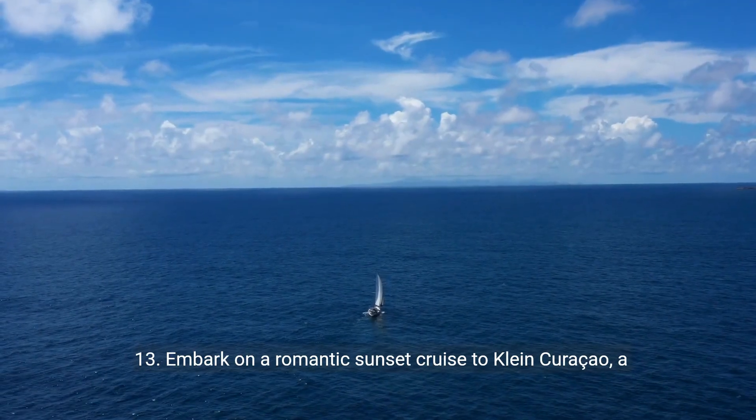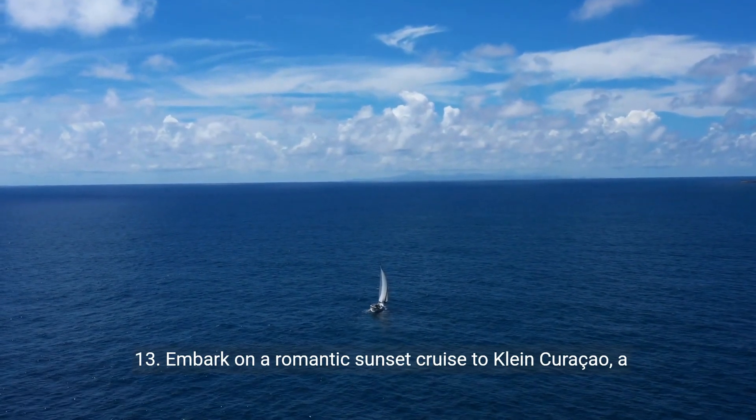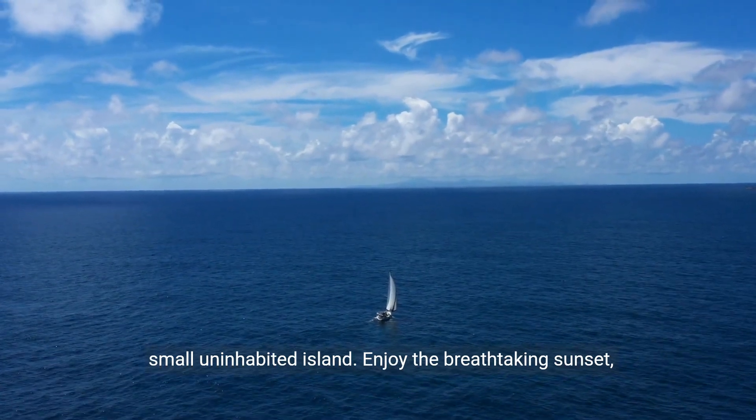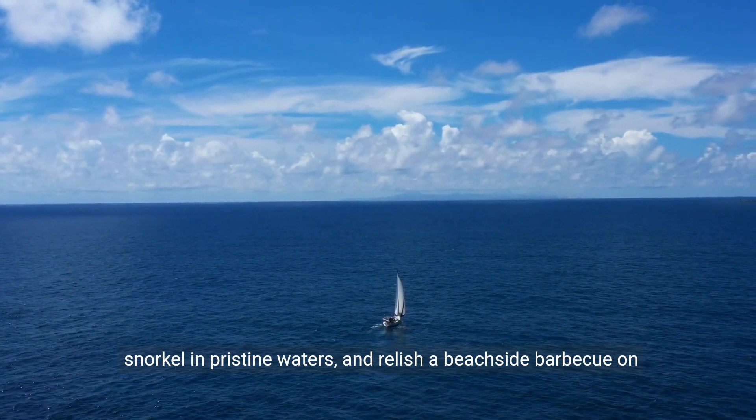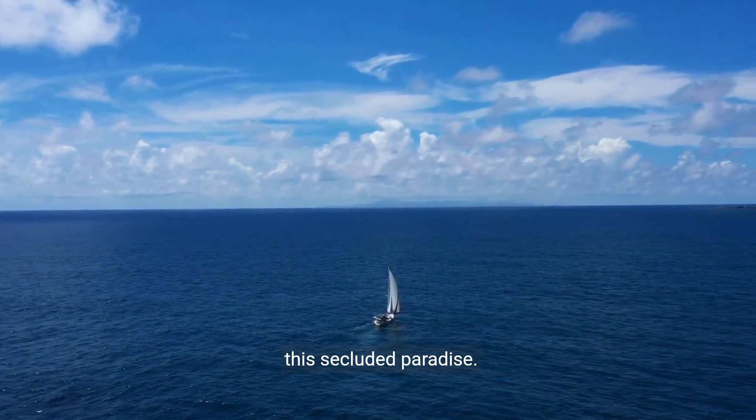13. Embark on a romantic sunset cruise to Klein Curaçao, a small uninhabited island. Enjoy the breathtaking sunset, snorkel in pristine waters, and relish a beachside barbecue on this secluded paradise.